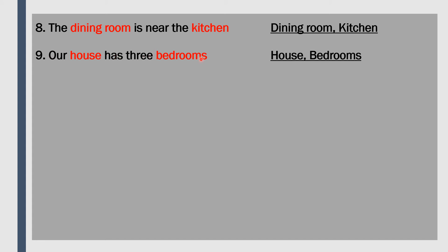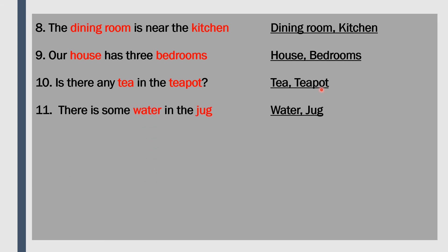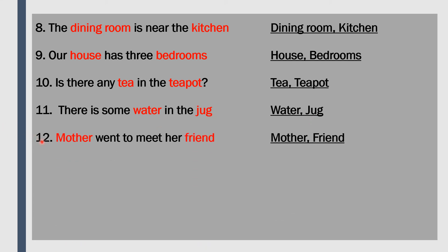Number 9: 'Our house has three bedrooms.' The nouns are house and bedroom - house and bedroom are names of places where we live, so they are nouns. Number 10: 'Is there any tea in the teapot?' Tea and teapot are nouns - they are objects, that is things. Number 11: 'There is some water in the jug.' Water and jug - both are things, so they are called nouns. Number 12: 'Mother went to meet her friend.' Mother and friend are nouns because they are names of persons.